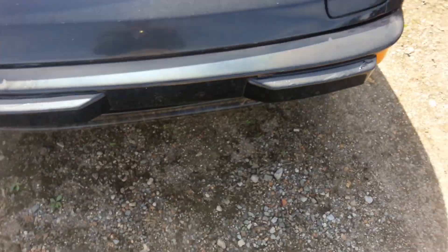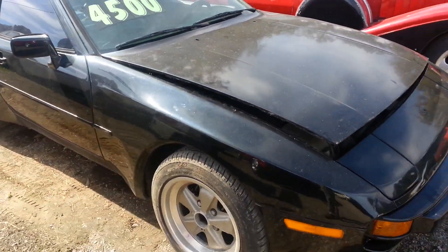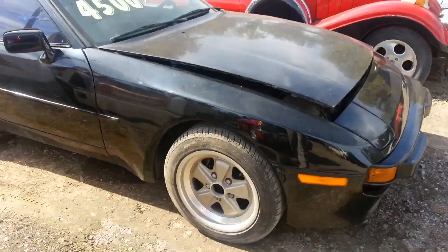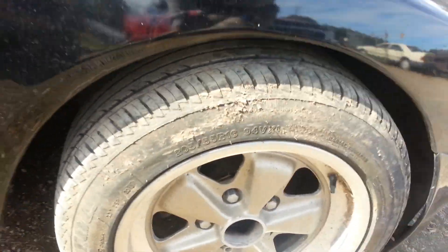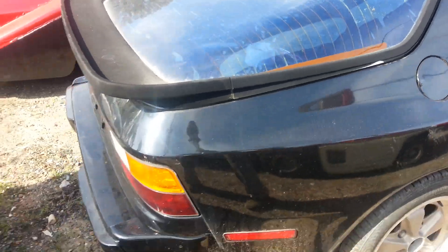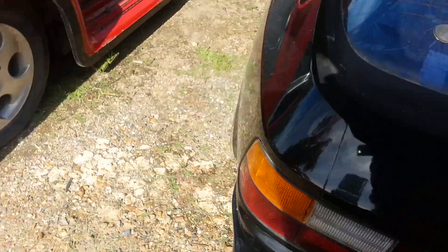Not a bad looking car. Real good shoes on her — really nice rubber all the way around. Now, it does have a slight rumble in the exhaust. I'll get underneath there and tighten that hanger up.